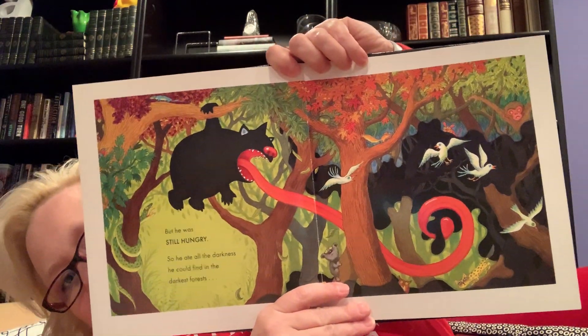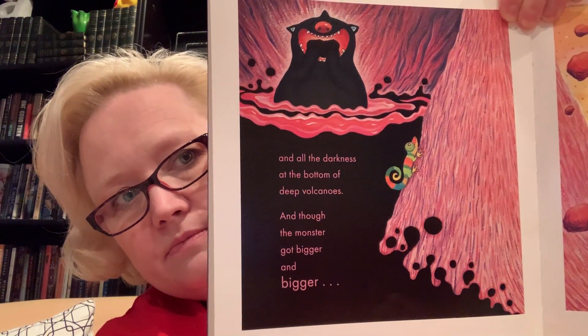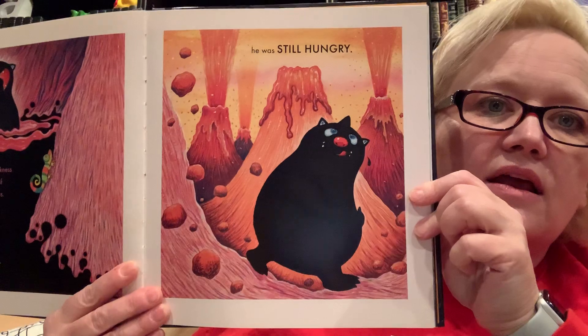But he was still hungry, so he ate all the darkness he could find in the darkest forests. His tongue has gotten longer and longer. And all the darkness at the bottom of deep volcanoes — and though the monster got bigger and bigger, he was still hungry. He was afraid that he had eaten all the darkness that there was. Then he saw the night coming — I'm sorry to say that he ate all the darkness of the night. He ate it all the way to the moon, which no longer shone in the sky. He ate it all around the stars, which no longer twinkled.